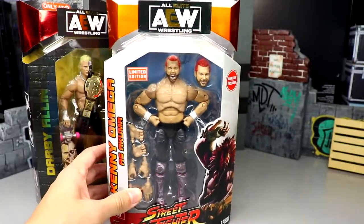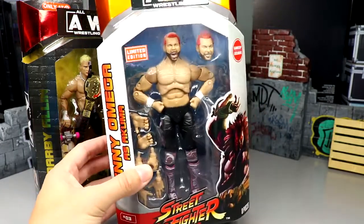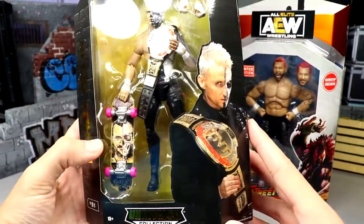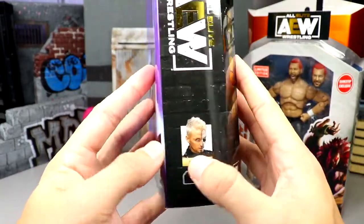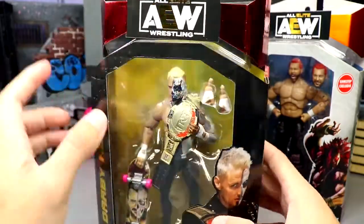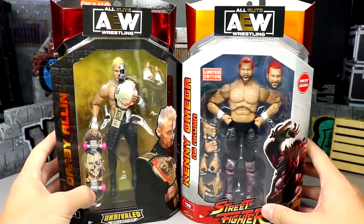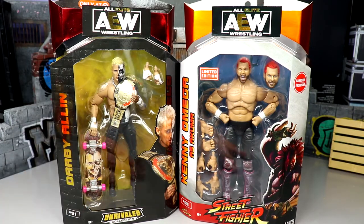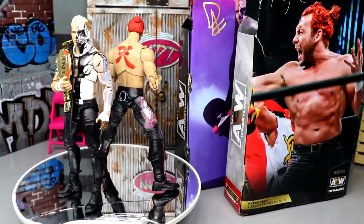We don't have the Young Bucks just yet, but Matt and Nick Jackson will be coming at a later date — they'll be numbers one and two, with Kenny Omega as number three. The Darby Allen Target exclusive has a really clean red foil look on the front, number 91 on the side, a shot of him on the back with his signature and skateboard, and the red foil at the top marking it as a Target exclusive. That pretty much wraps up the packaging.